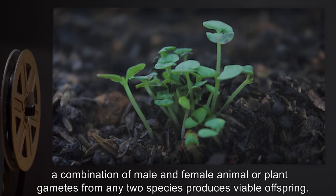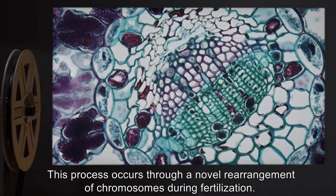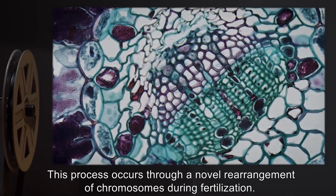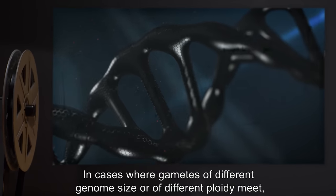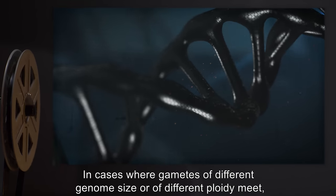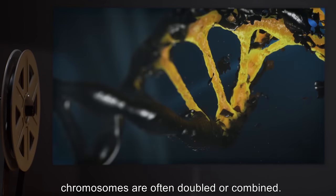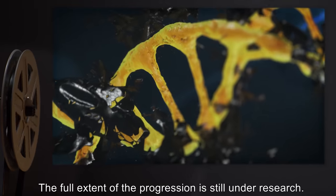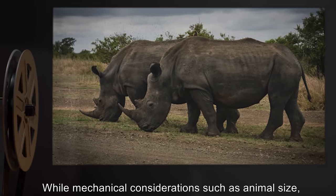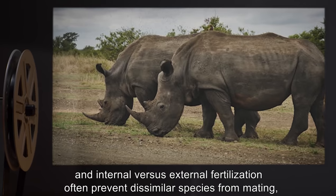Within SCP-889, a combination of male and female animal or plant gametes from any two species produces viable offspring. This process occurs through a novel rearrangement of chromosomes during fertilization. In cases where gametes of different genome size or of different ploidy meet, chromosomes are often doubled or combined. The full extent of the progression is still under research.